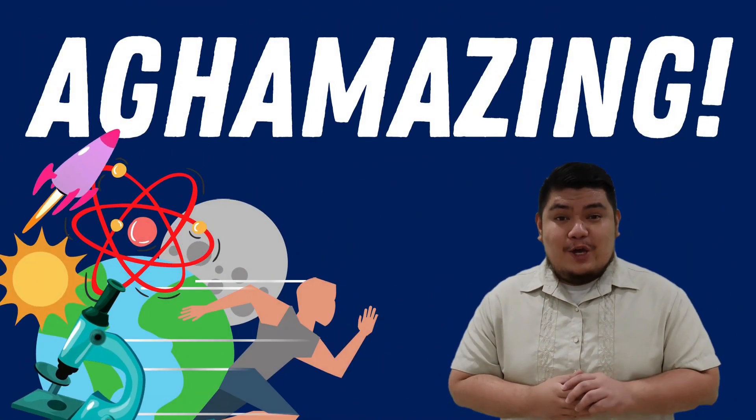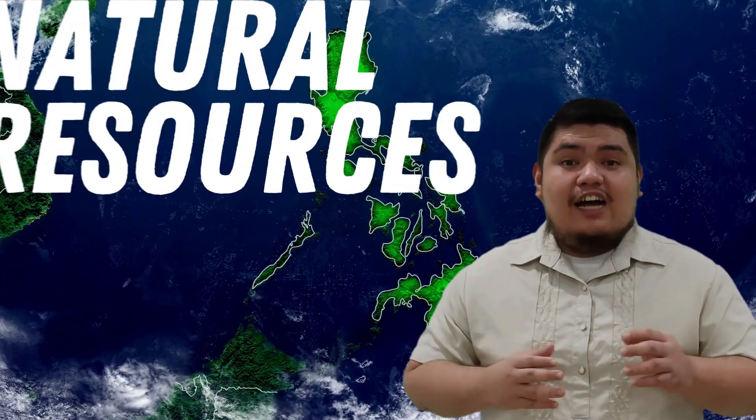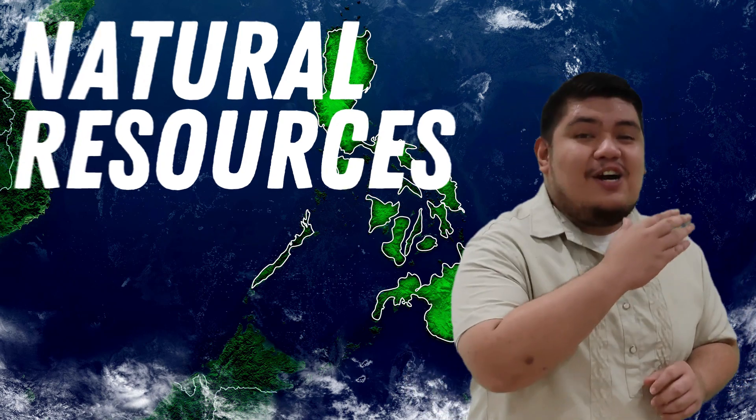Hello, amazing! Kumusta ka? This is Teacher Christian and I will be your guide in exploring the world of science. In this video, we are going to explore the different natural resources that can be found in the Philippines. Are you ready to explore? Let's go!